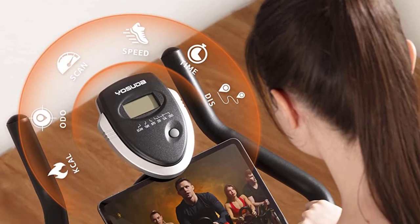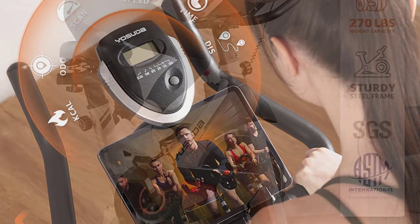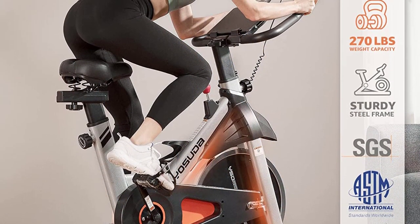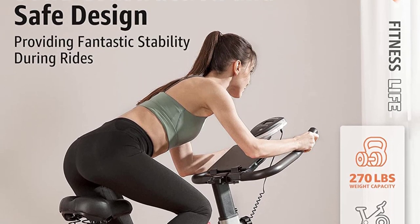We like that this model features an LCD monitor that tracks your time, speed, distance, and calories burned, and the additional iPad bracket makes it easy to listen to your favorite music or watch your favorite guided workout.